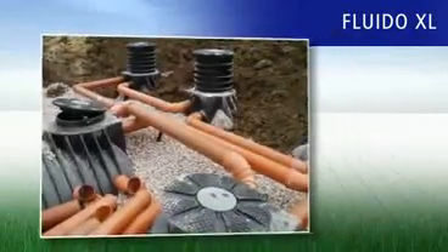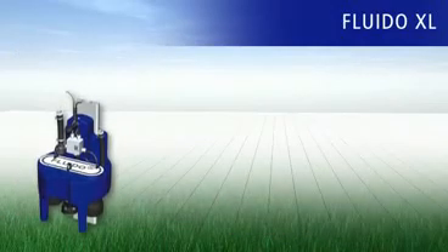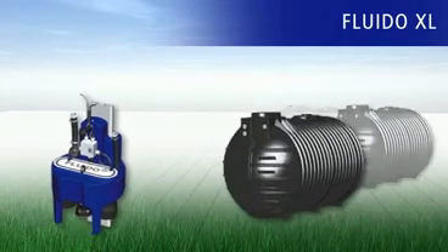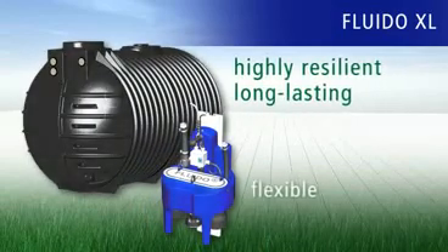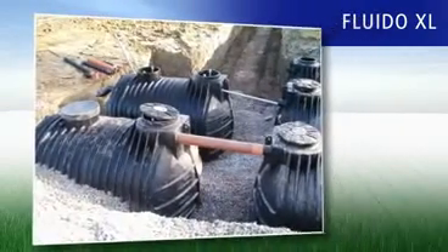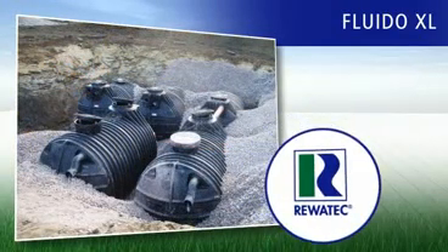The construction of a small sewage treatment plant from Ravatec is exceptionally easy but effective. Through the floating principle of the Fluido sewage system and the use of multiple SBR settling tanks, the plant can grow as needed. With highly resilient and hence long-lasting PE tanks and flexible Fluido process technology, you have the greatest possible investment security. Of course, we also guarantee purification efficiency of more than 90%, and Ravatec quality for our small sewage treatment plants, too.